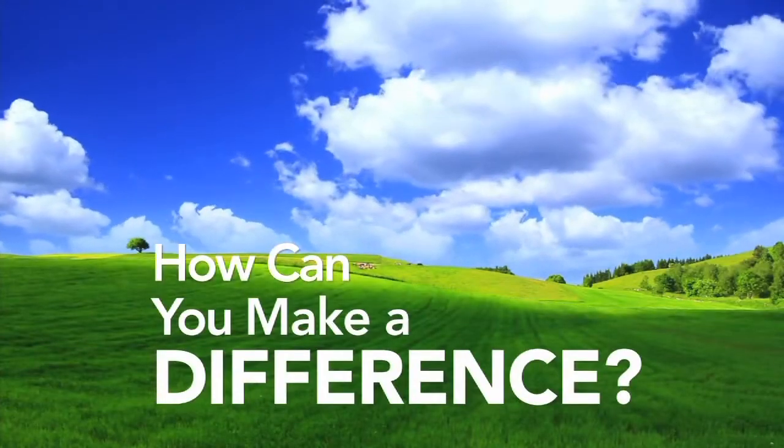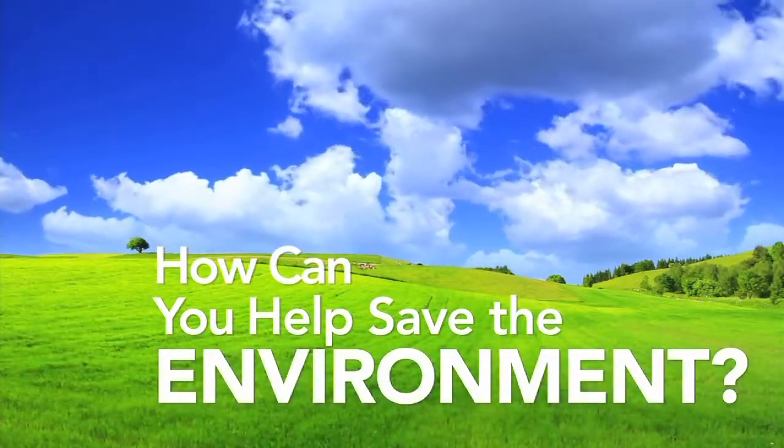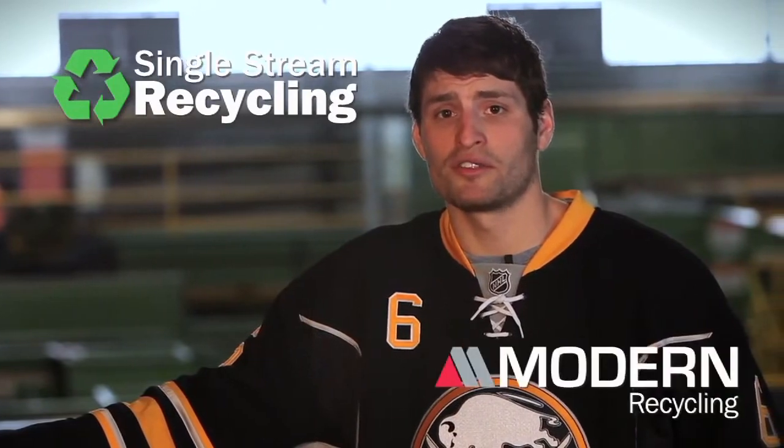How can you make a difference? How can you help save the environment? It's easy with single stream recycling from Modern Recycling.